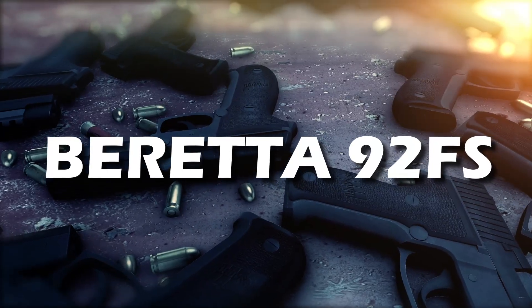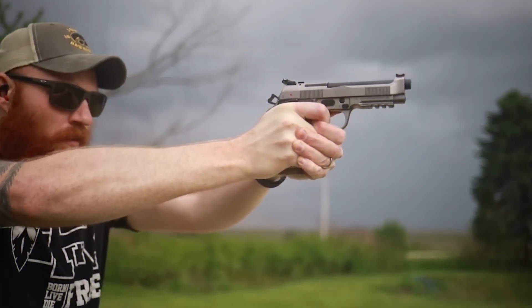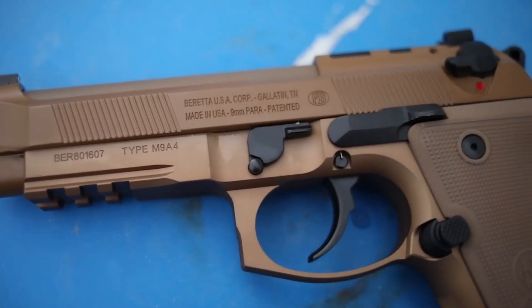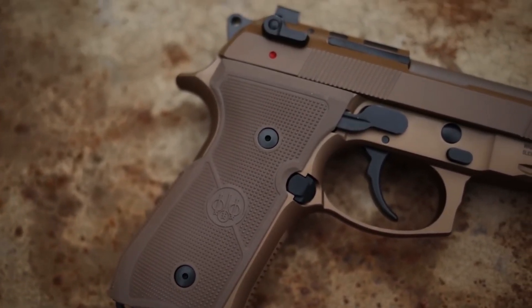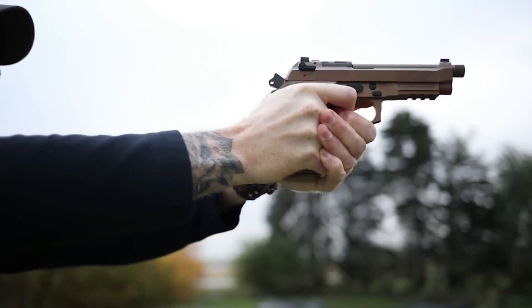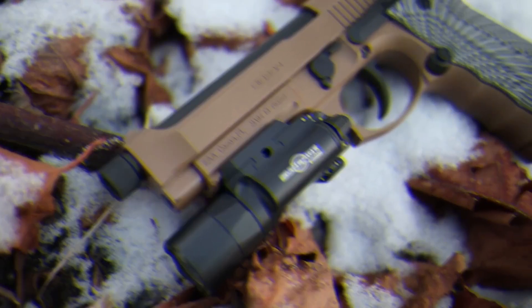Next, at number 5, we have the Beretta 92FS. This model's stunning, unique design turns heads wherever it goes. With a design that ensures easy transitioning from target to target and minimal recoil, it's a great choice for any situation. But we're just scratching the surface — now we're moving on to the titans of the industry. Buckle up and let's get into it.